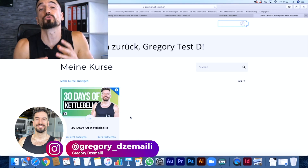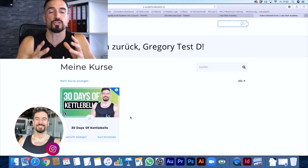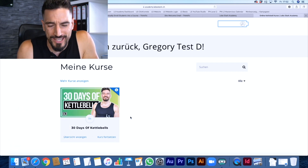I'm so stoked to announce that we have our first English workout course and it's called 30 Days of Kettlebells.